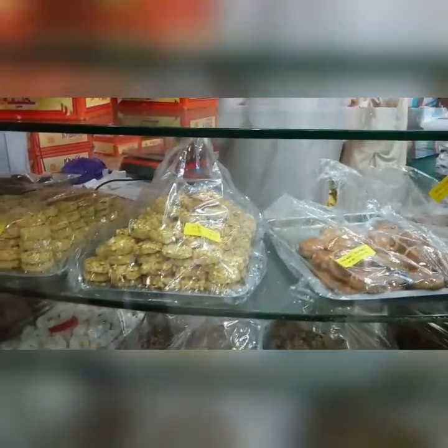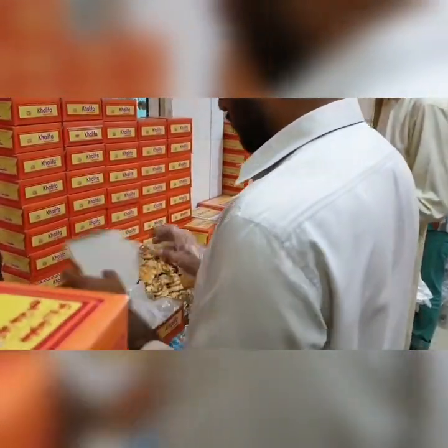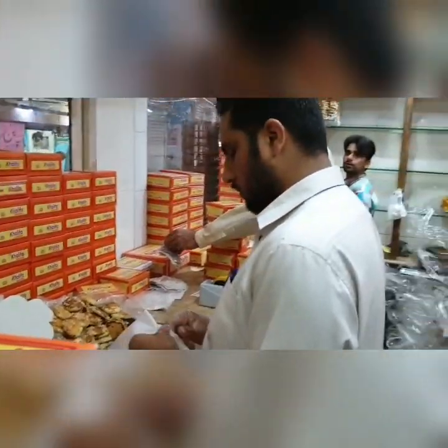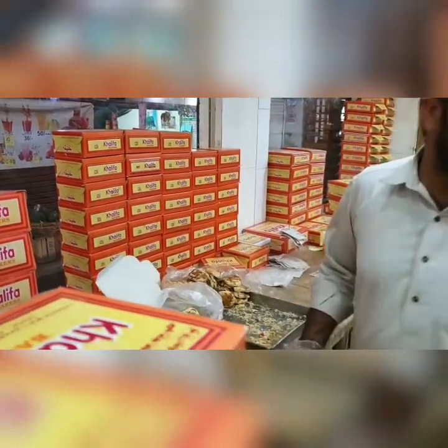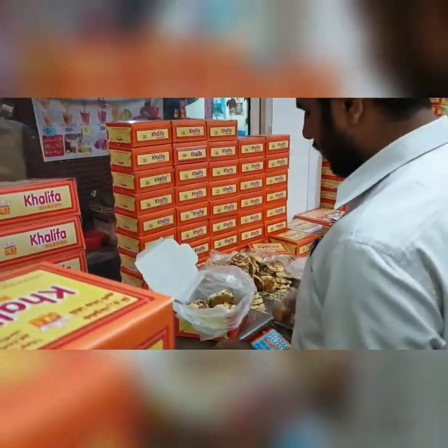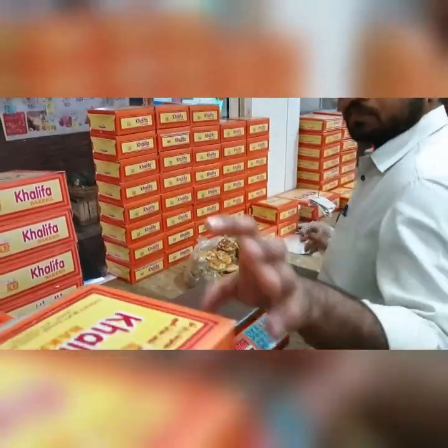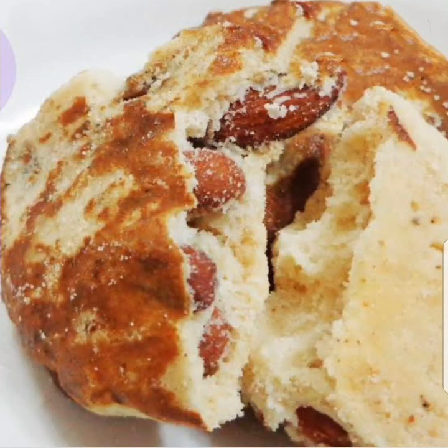Here are some other exciting products of Khalifa Bakers — you can also taste them. You can see there are a lot of people who want to purchase them because the taste is very unique, and I don't think you can find it in any other country.